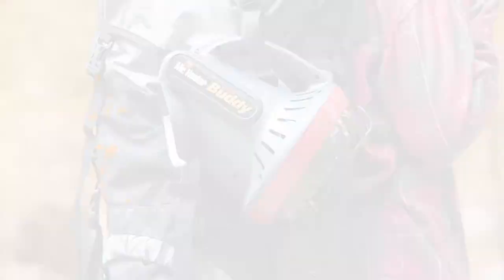Switch it on and let the heat blast. No more clutching your friends for warmth while waiting for bites out on the ice or shaking in your sleeping bag. Mr. Heater has you covered.